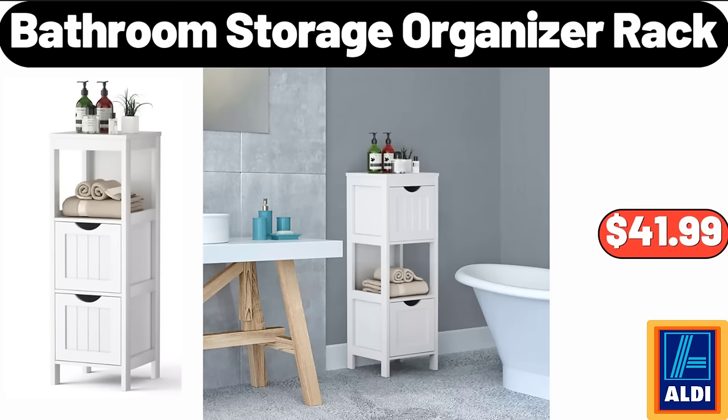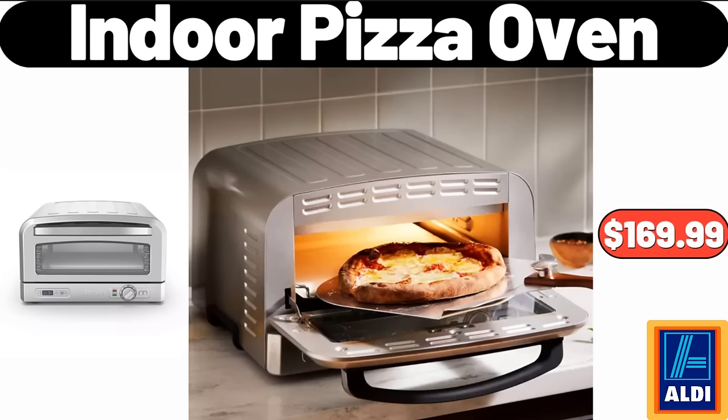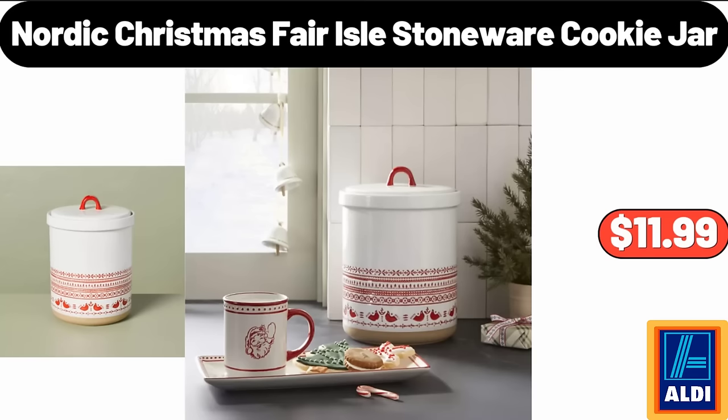Bathroom storage organizer rack $41.99. Black and white cow storage ottoman $78.99. Indoor pizza oven $169.99. Nordic Christmas floral stoneware cookie jar $11.99.